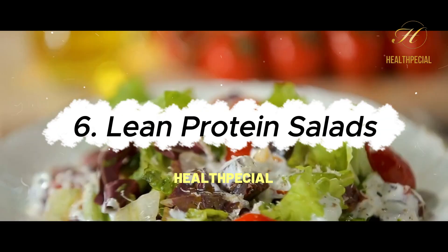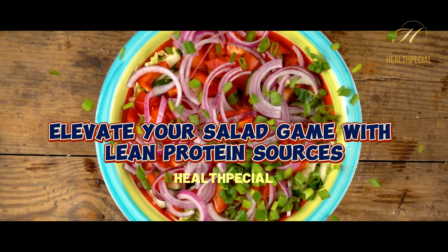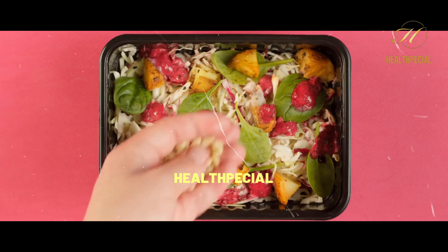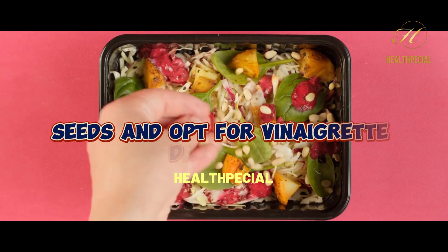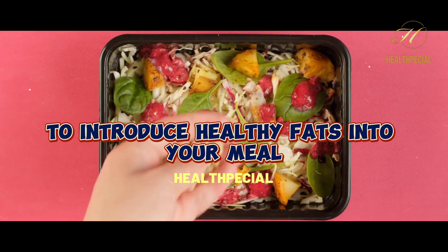6. Lean Protein Salads. Elevate your salad game with lean protein sources such as grilled chicken, turkey, or fish. Sprinkle on nuts and seeds, and opt for vinaigrette dressings to introduce healthy fats into your meal.